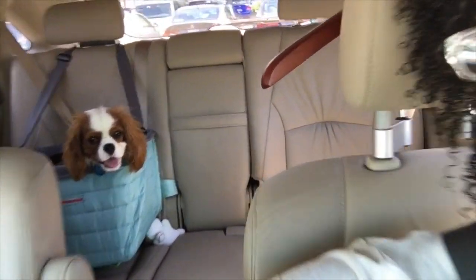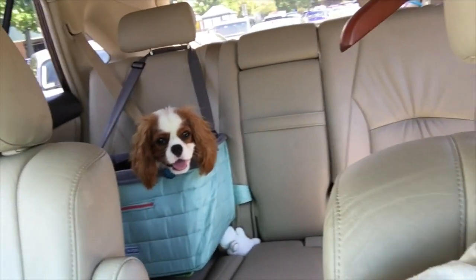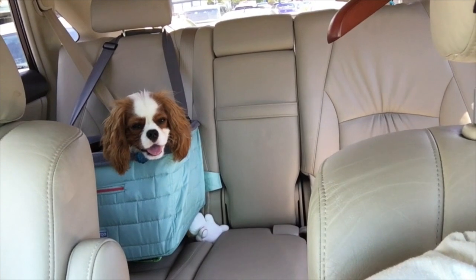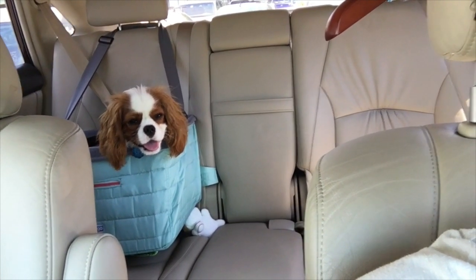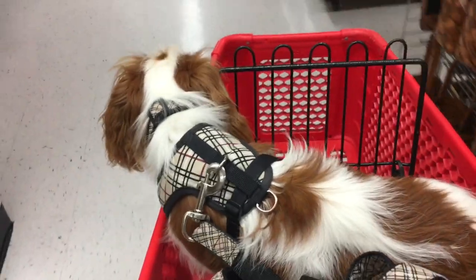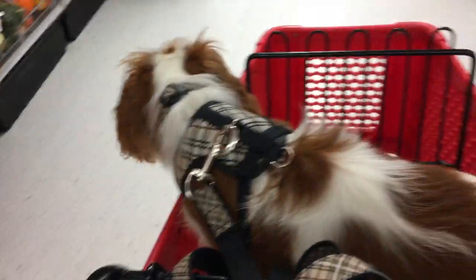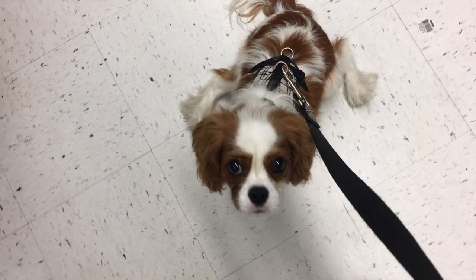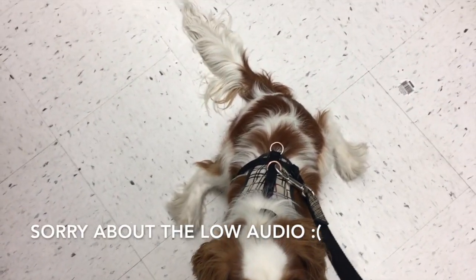Are you so excited? Are you excited? Doesn't he look excited? He actually looks pretty tired, but he's going to have fun in there, I just know it. He's a very good boy. He's a little spilt out.